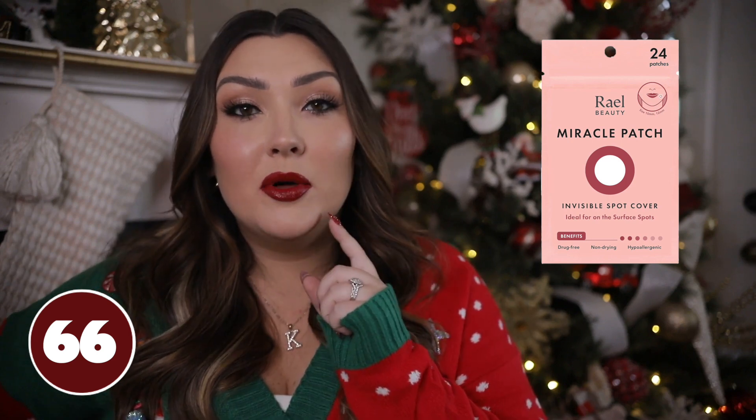Pimple patches — you guys have probably all heard of the little stickers that you put on your zits by now. This brand is from Amazon, super affordable and accessible, and they work really well. Basically if you have a pimple, you put on this little sticker patch and it really helps eliminate that pimple overnight. They're pretty discreet and they really do work — if I have a pimple about to get a yellow head, I put this on and by the next morning all that has come out and my pimple goes away in a couple days.